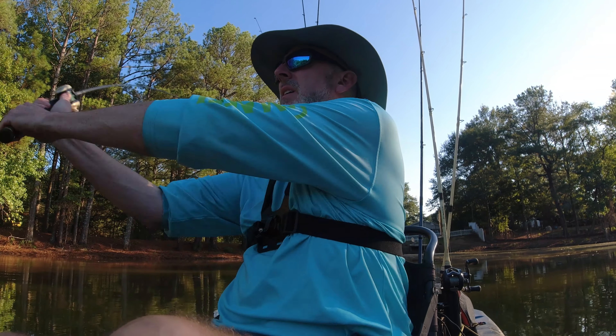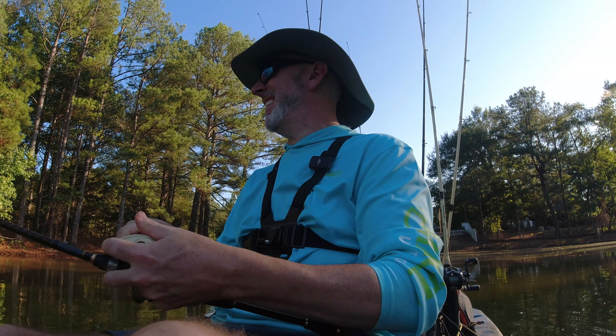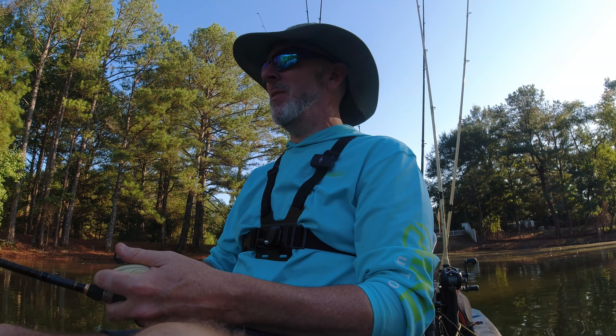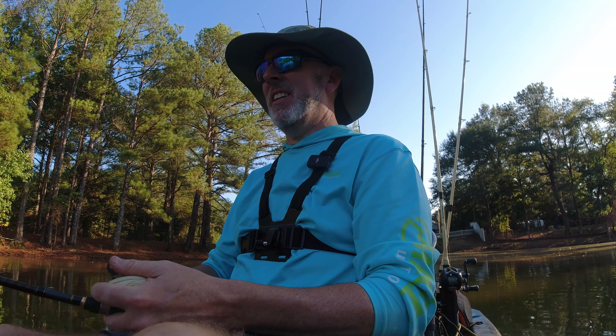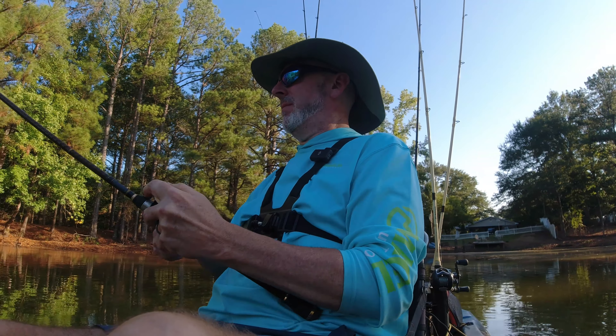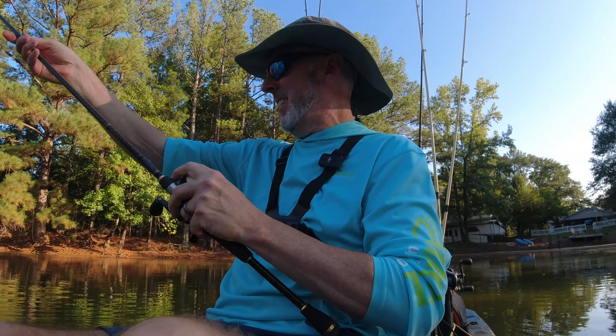I haven't lost a fish yet — I don't have any wood to knock on. It's about time for the biggest one of the day to come off. It's a hard habit to break. Even when I'm brim fishing and crappie fishing, I tend to just boom.